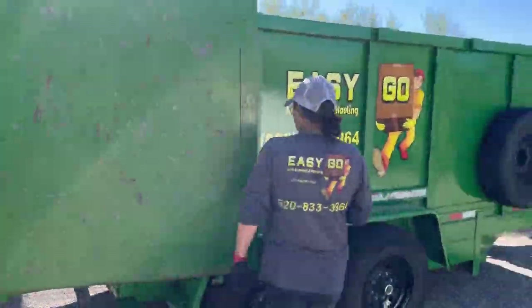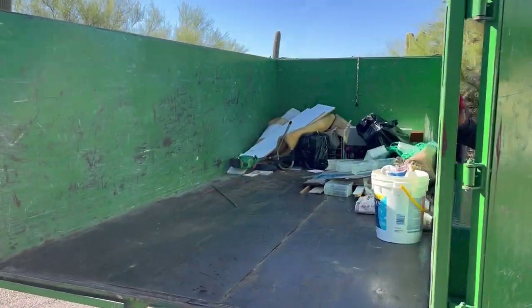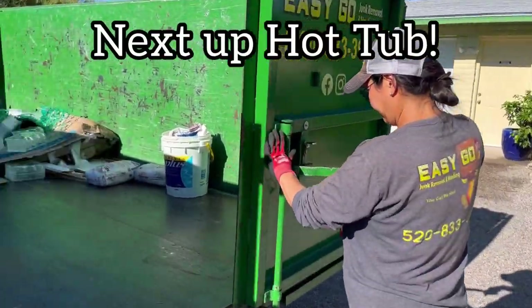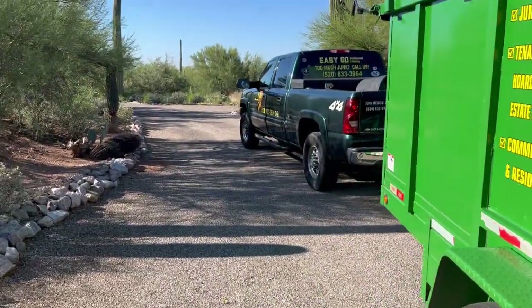How did it go, Joe? Easy peasy. Fast and easy. Now we have a hot tub. That's not easy peasy. My favorite. Yuck, but they don't pay well.